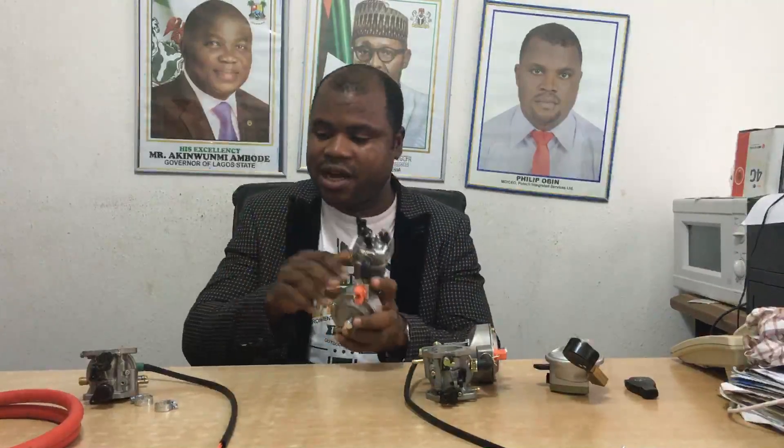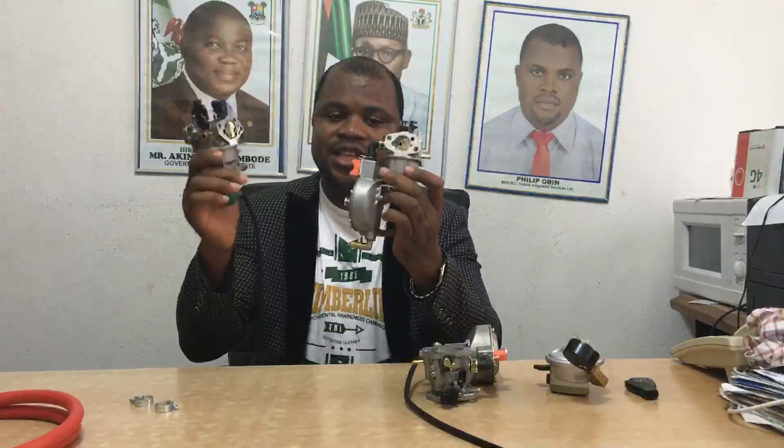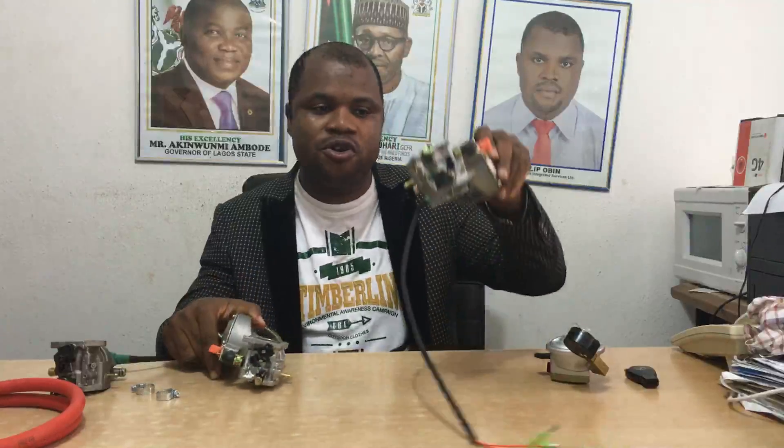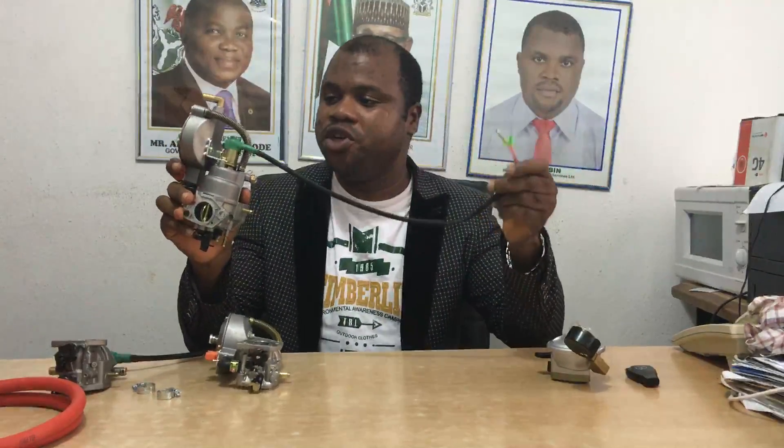If you take a look at the two carburetors, you will notice that they look alike, except that this one has a gas chamber. This smaller one is for generators of capacity between 2.5 to 3.5 kVA. The bigger one, as you can see, has the tail line cord and is for generators between 3.8 kVA to 10 kVA.